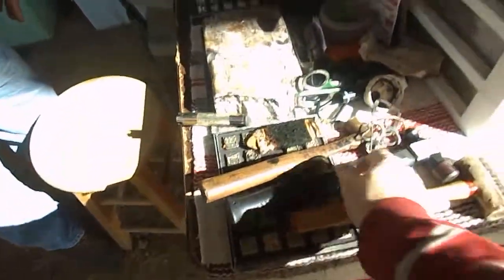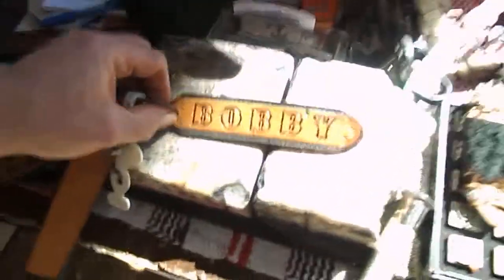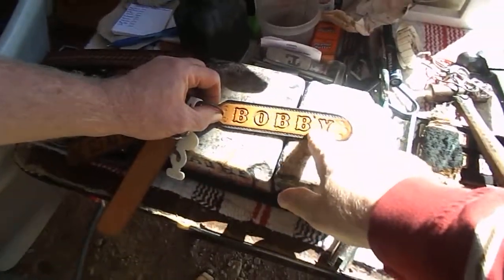Come over here a minute. I want you to explain something to me as we're looking through your stuff. What exactly are these stones for? This is how I stamp the belts themselves. You stamp your belts? Yes. So these hammers come into play? Yes, the hammers. And what is this right here? These are the letter sets we use. Letter sets. And when we stamp the belt, that's what the letter looks like. So you can put my name on there? Yes, we can.